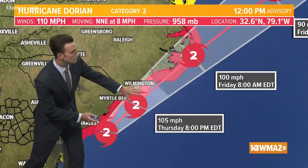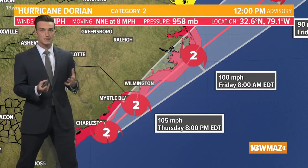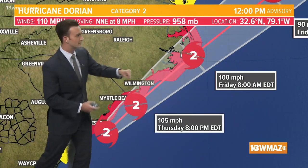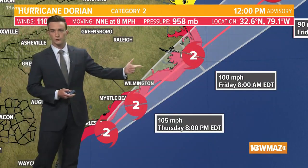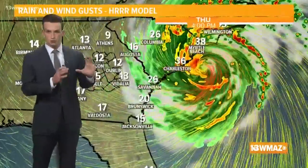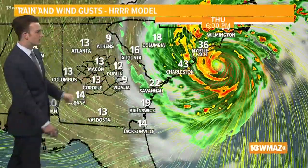This will continue to track right along the Carolina coastline. There's a chance it may push onshore and make an official landfall, but it's just going to track right along the coast and then likely graze the Outer Banks by tomorrow morning, still as a category two hurricane with winds of 100 miles per hour. The wind gusts for the coastline could be very impressive. Hurricane warnings are posted through the Outer Banks.